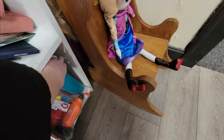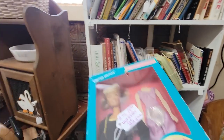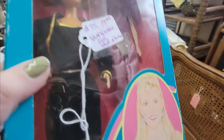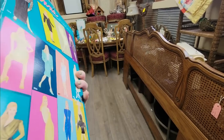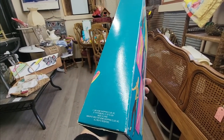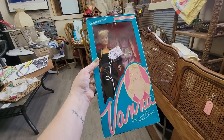Oh my gosh, looky here — Vanna! You guys remember Vanna was like the epitome of all things beautiful. Vanna's been in the sunshine, she's got a tan. The Vanna White doll with original fashions — everyone wanted to be Vanna. This is from 1990. Limited edition Vanna.